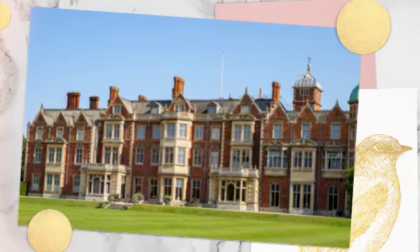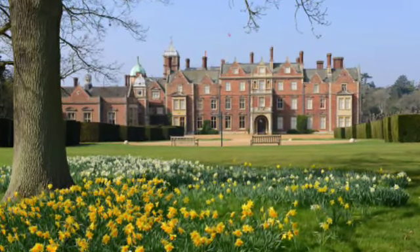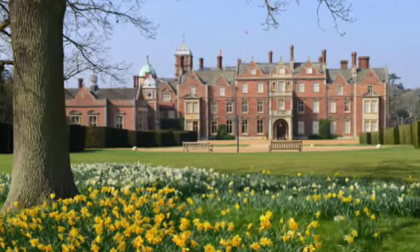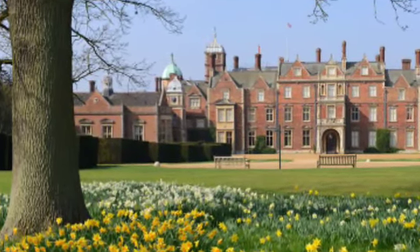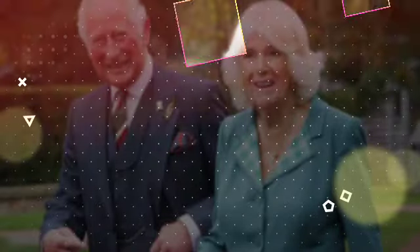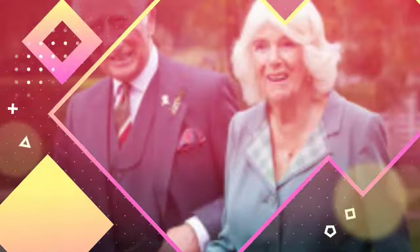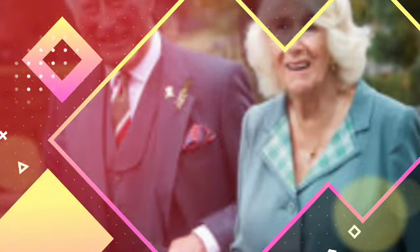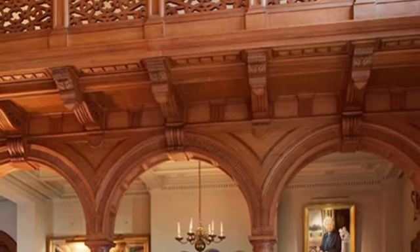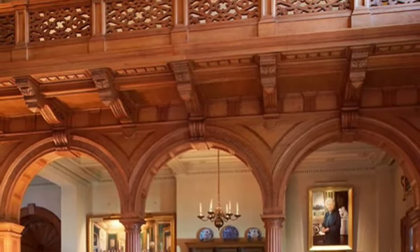The 80th anniversary of the D-Day landings was celebrated in France with a number of commemoration activities that Prince William, Queen Camilla, and King Charles attended. The monarch and his spouse paid a visit to the Ministry of Defence and the Royal British Legion's anniversary event at the British Normandy Memorial at Ver-sur-Mer, where they served as the organization's patrons. Together with French President Emmanuel Macron, His Majesty presided over the ceremony at Gold Beach. The site honors 22,442 service members who perished on D-Day and during the Battle of Normandy in the summer of 1944, inaugurated in 2021. The men were under British command.